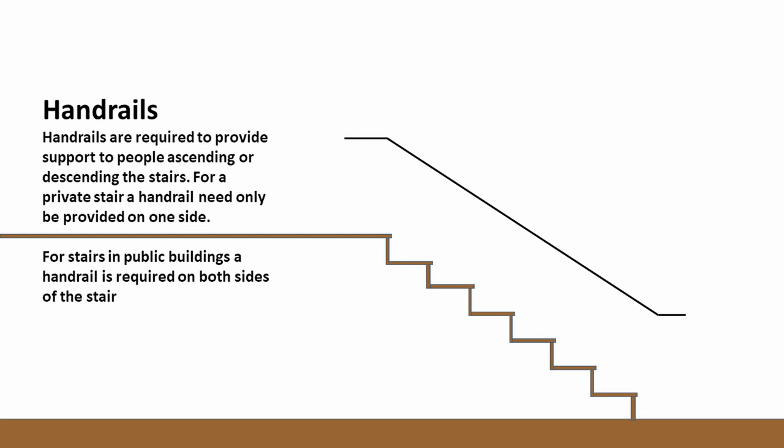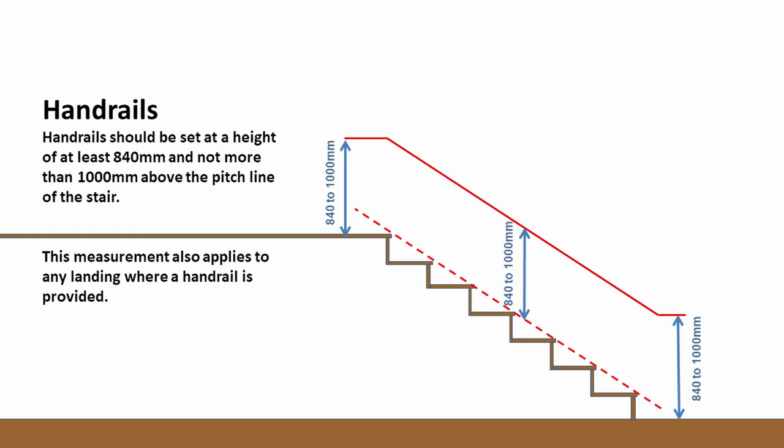If you think back to the previous lecture on stairs, the effective width is governed between the handrails, so you have to consider how much the handrail pokes into the stair while you're designing it. There are height measurements that govern handrails — in this case it's a minimum and a maximum: at least 840mm and no more than 1,000mm above the pitch line. This helps as the handrail levels out at the top of the stair. You could have a handrail that's consistent for the whole flight at 900mm, and you may find it needs to be slightly higher or lower to be leveled out as you reach the bottom of the stairs.